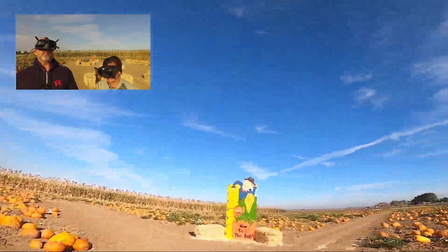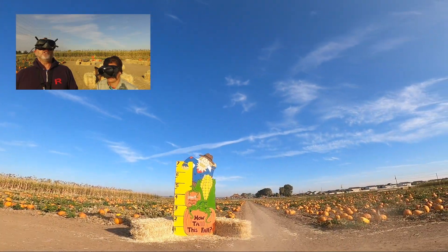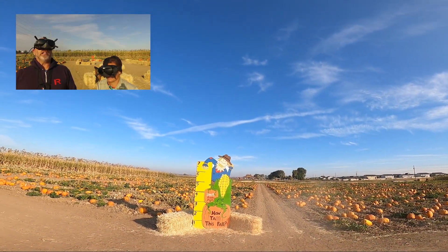Look at all these fun places you have for the kids. Kids are the best. How tall this fall? How many seven-footers you get out here?